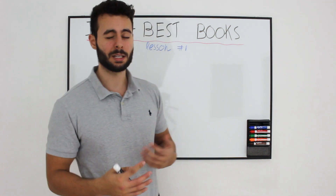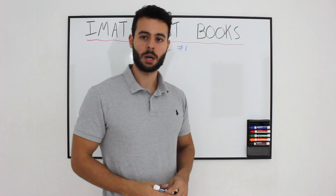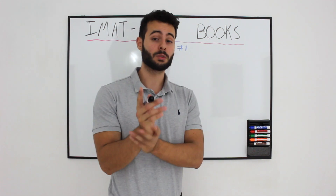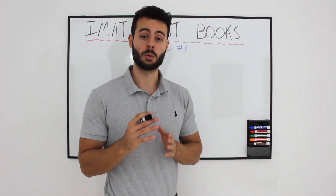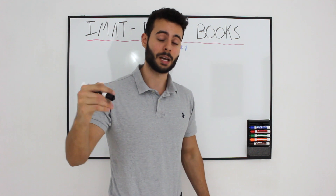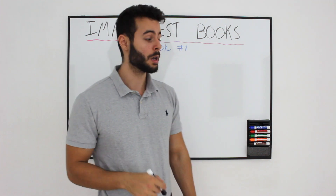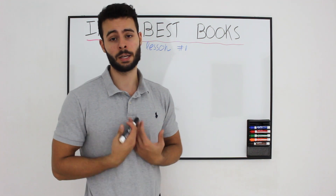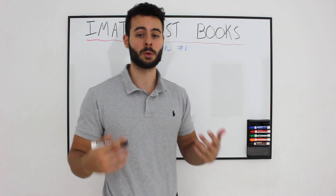This lesson is going to be all about books and kind of an introduction to the future. It's going to be a short video — I am not going to dive in completely into the study materials yet. Don't forget to subscribe because in the future I am going to upload a video every day to finish this entire free IMAT course before the exam, so you can study with me and be completely prepared.